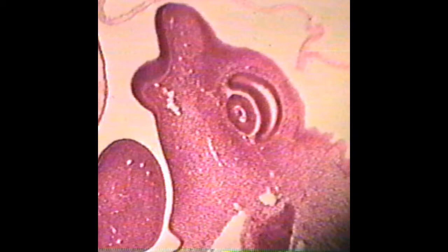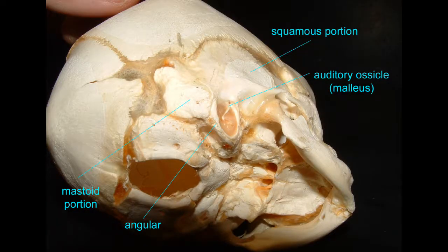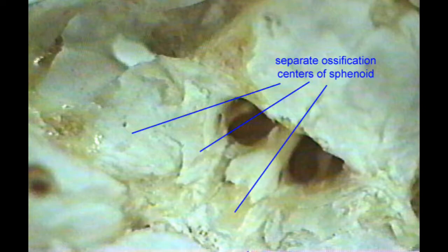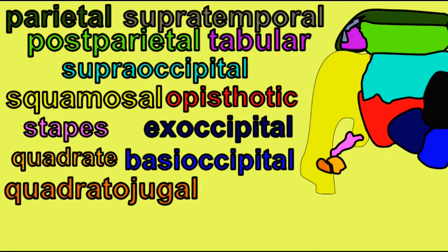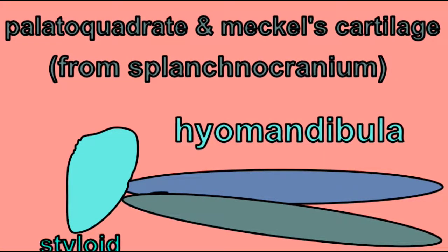One, it forms in the embryo and supports embryonic structures and forms a scaffolding for some of the bone which will form later. But secondly, some of this cartilage is converted to bone through endochondral ossification — one of the two forms of bone making — to form cartilage first and then convert that cartilage into bone. Therefore, portions of the occipital bone begin as cartilage from the chondrocranium and are later converted to bone.